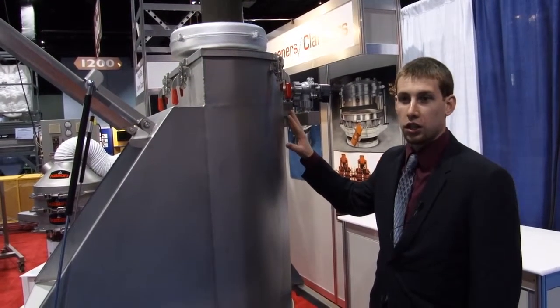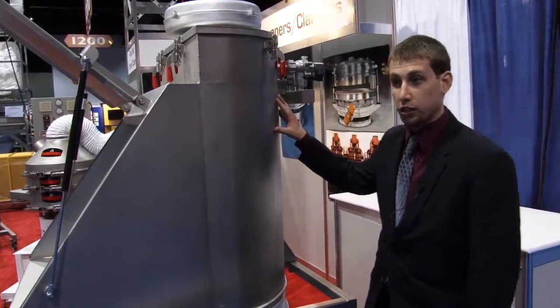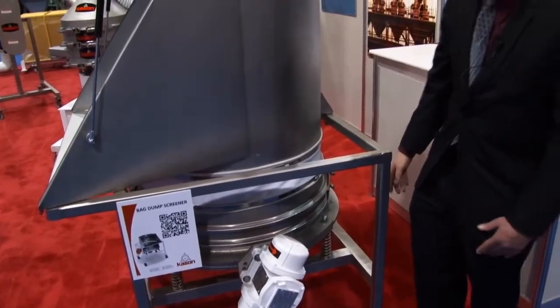This particular unit features an integral dust collector that helps protect airborne particles from getting into the operator's workspace. Two cylindrical dust filters with reverse pulse technology make sure that no material is wasted. Magnets are also available at the product outlet to assure that no metal particles go in with the product.